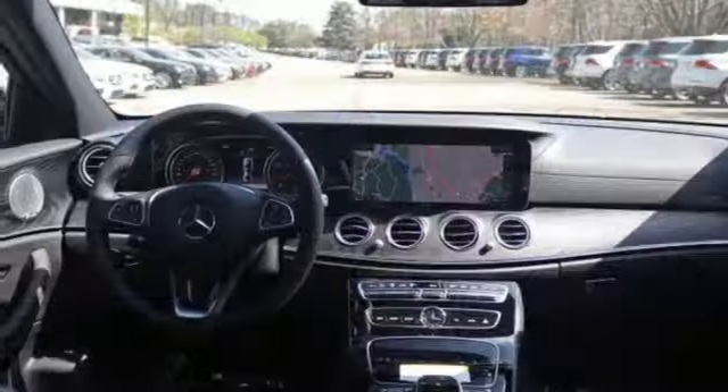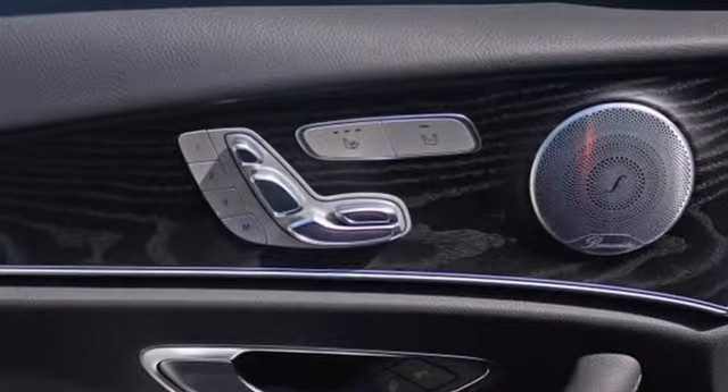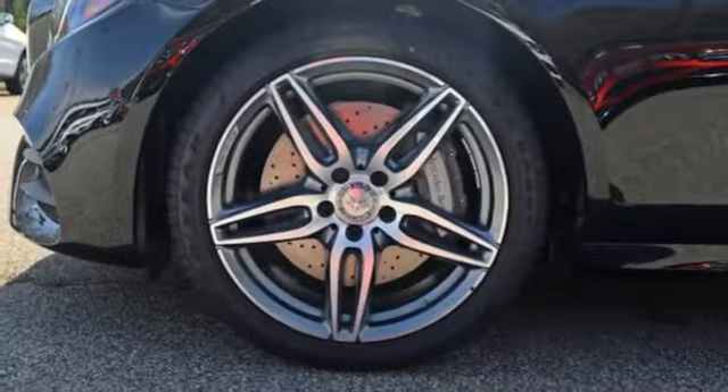Travel enhancement begins with Command Hard Drive Navigation, a three-spoke touch control steering wheel, Command with touchpad controller, and 12.3-inch high-resolution central display. Hands-free Bluetooth, dual USB ports, and dual-zone climate control make the trip even better.